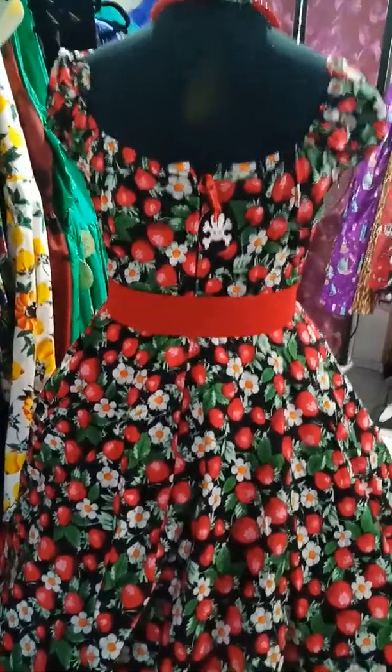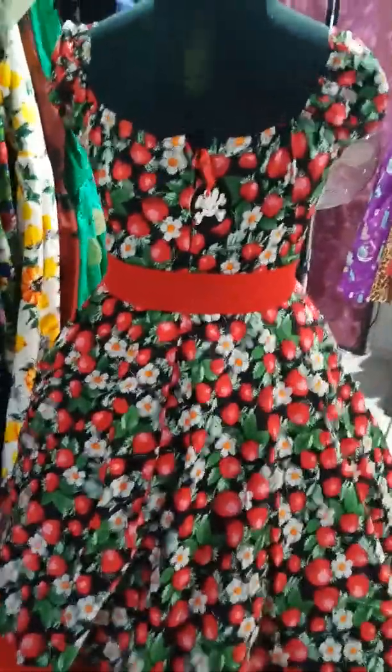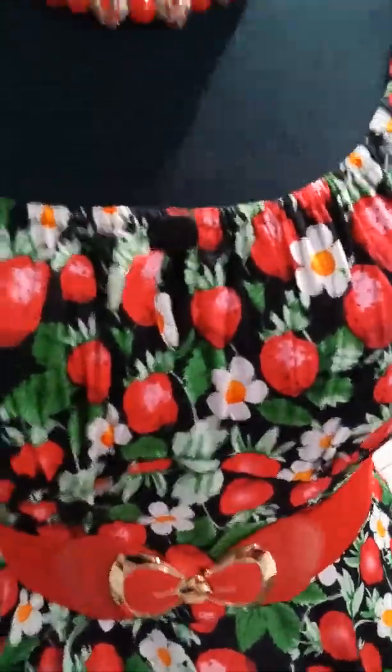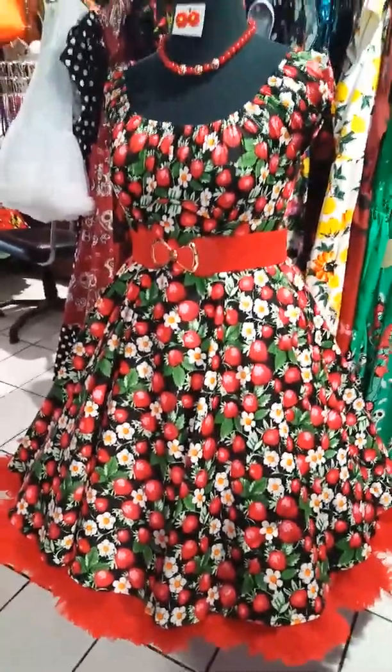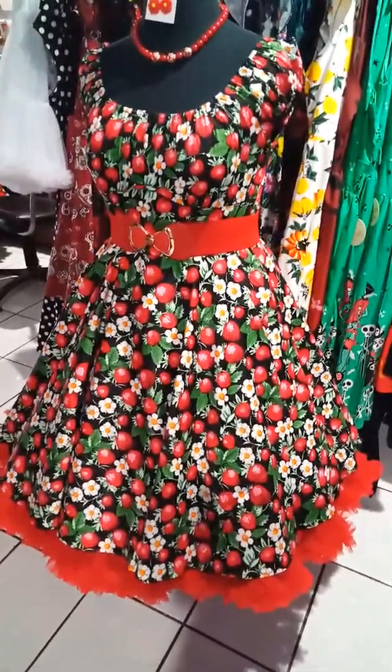It's a beautiful flattering shape for any age and any size. It goes from size small to size 4XL. I'll put the size chart up with it so you can see the measurements.